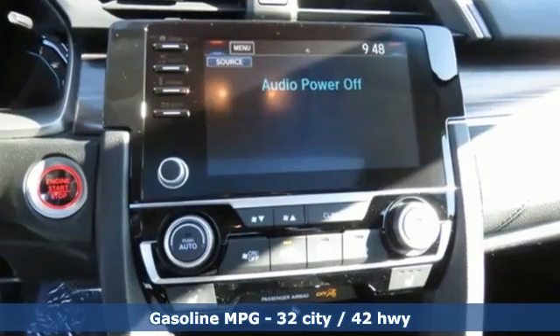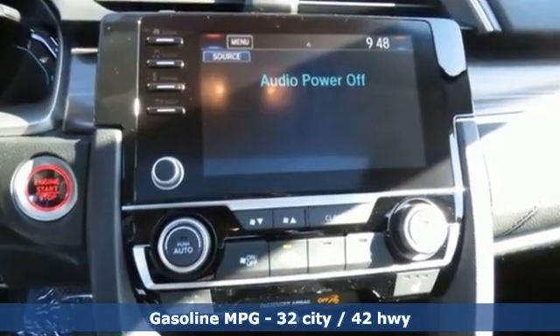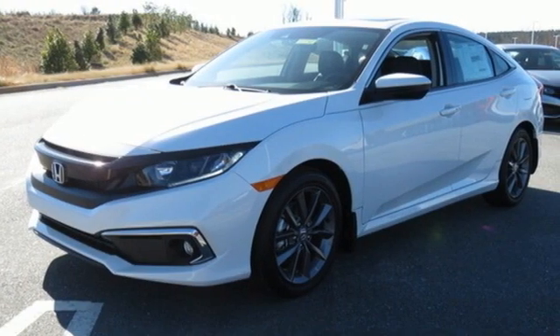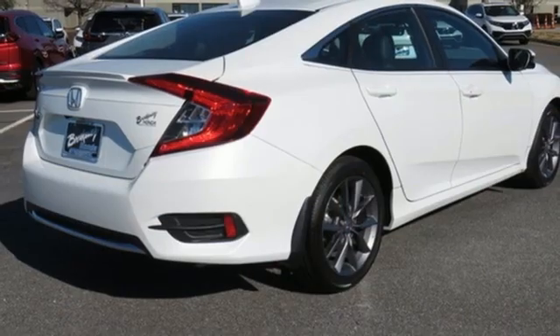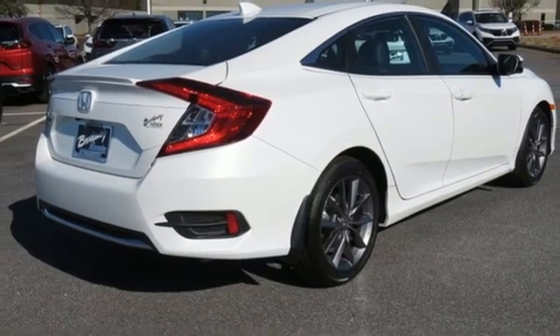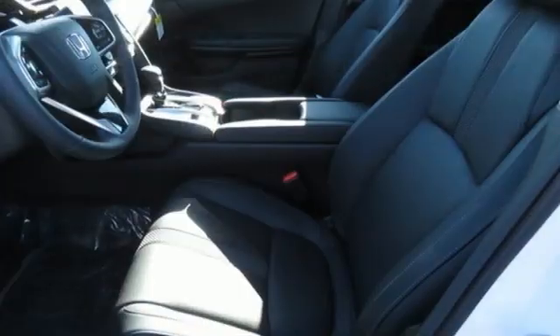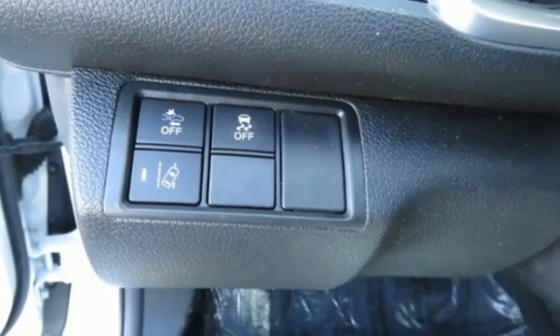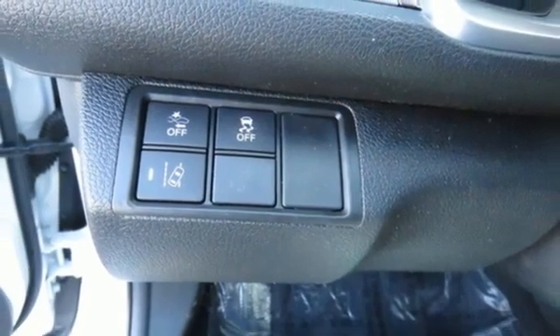External memory control, remote engine start, front heated leather bucket seats, auto dimming rear view mirror, doors and push button start proximity key, dual zone climate control, intercooled turbo inline four-cylinder engine, power sliding and tilting sunroof, gas pressurized shocks and streaming audio.